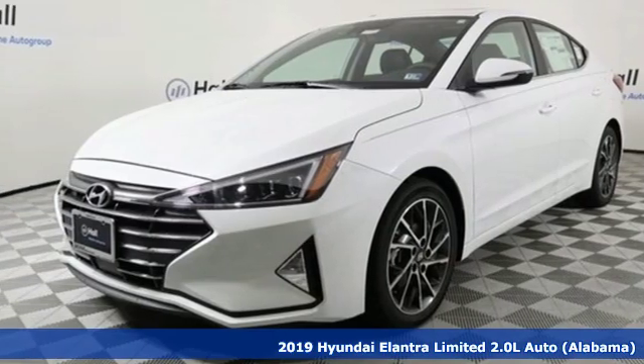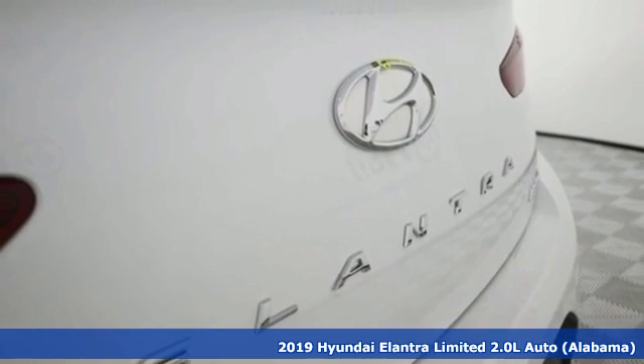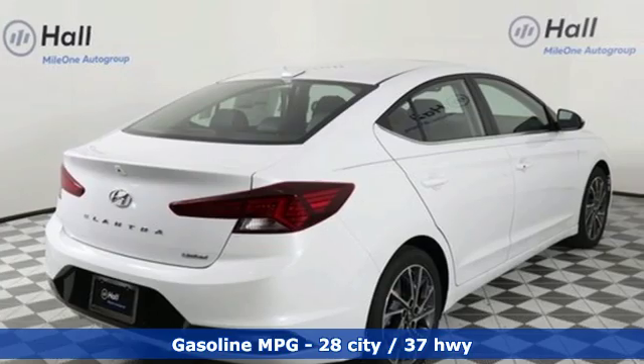Here's a new 2019 Hyundai Elantra. Hyundai's attention to detail means a better driving experience for you. It's equipped for all your driving needs and wants.